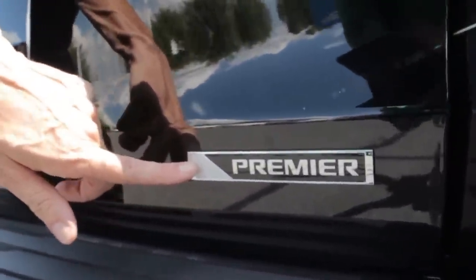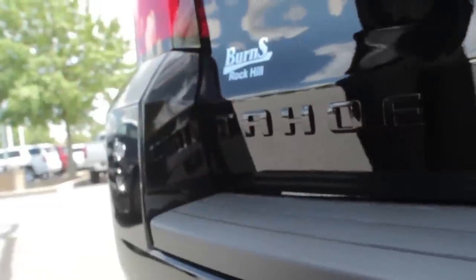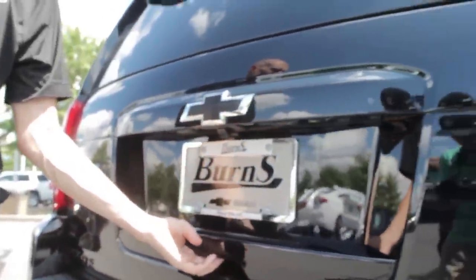The Premier badge is of course on the trunk like all of them. You're gonna have the black bow ties here, and of course the Tahoe emblem on the rear is black as well, as it is on the front quarter. I'm gonna pop the trunk and we're gonna take a look on the inside.